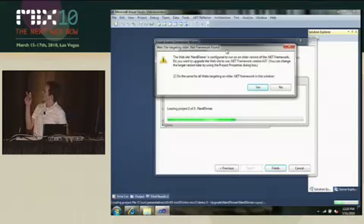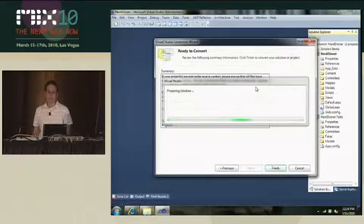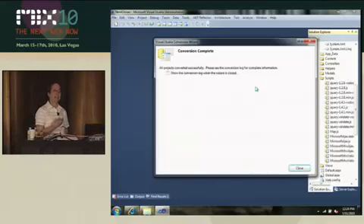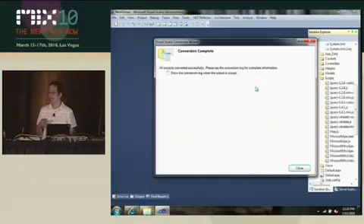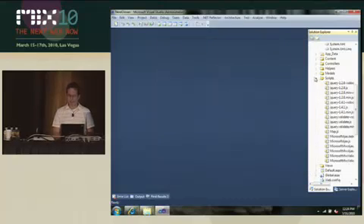You can see here we have this dialog that says these class libraries are targeting an older version of the .NET Framework. I'm going to say upgrade them all to target .NET 4. And it's going to chug along. What it's doing here is updating your references and adding the updated scripts to your script folders, which is a common step that I always forget when I'm manually upgrading. And it's changing the references to MVC2.